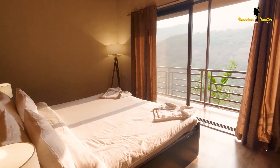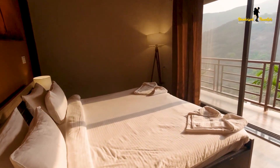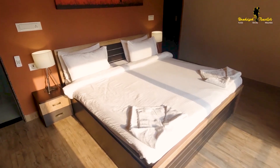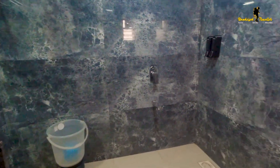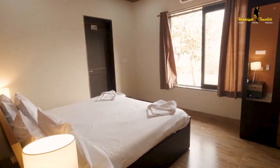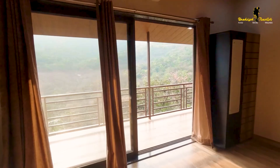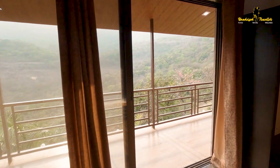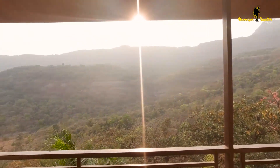All the rooms here at Valley View Villa are spacious, modern and comfortable. They feature a queen-size bed and well-equipped bathrooms, but the best part is 3 out of 4 rooms have sit-out areas from where you can enjoy this flawless frame of natural beauty.